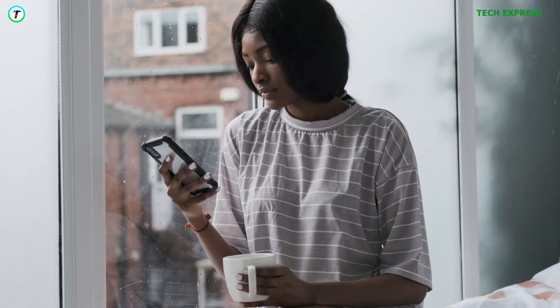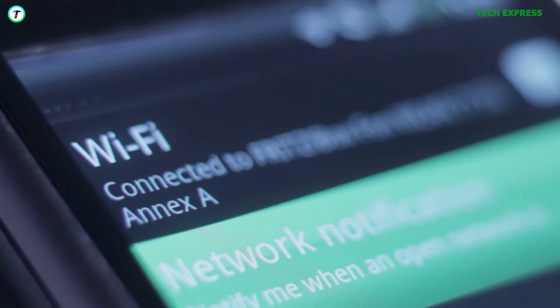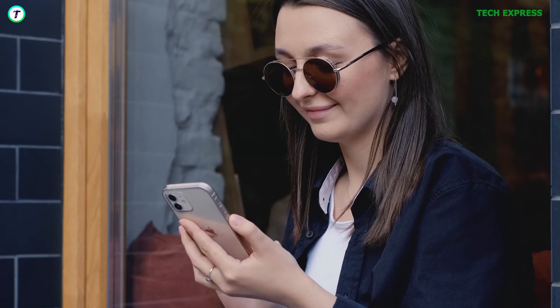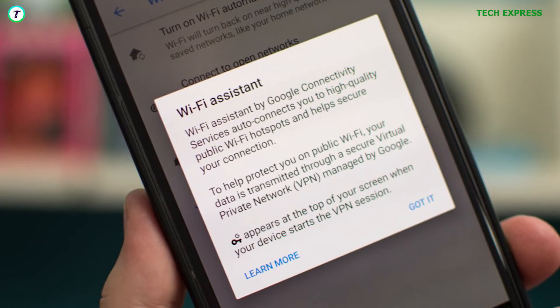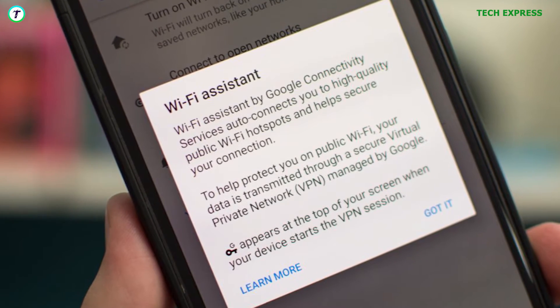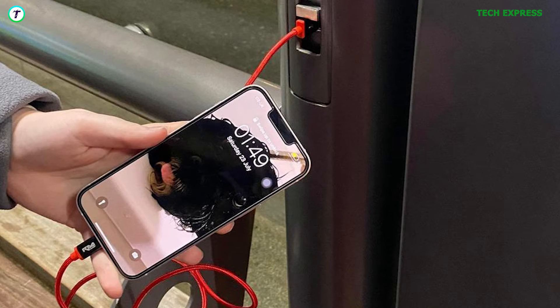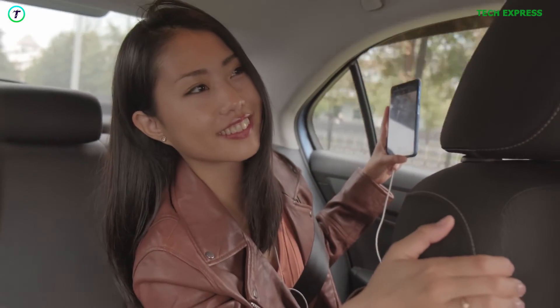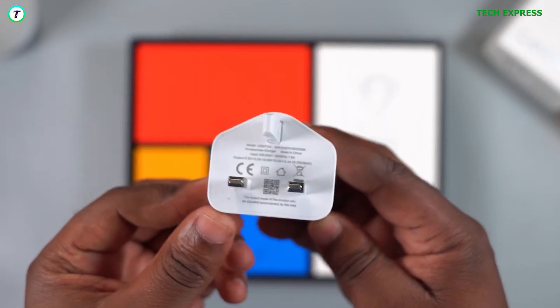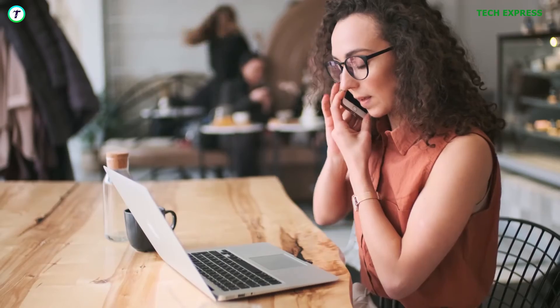Most phones have a feature that automatically connects to Wi-Fi networks. However, this feature can also connect your phone to public Wi-Fi networks without your knowledge, putting your device at risk. To prevent this, disable the auto-connect to Wi-Fi feature and manually connect to only trusted network sources. Public charging ports are also another way hackers can extract your data. If possible, carry your own charging brick or a power bank to charge your phone when it dies out.